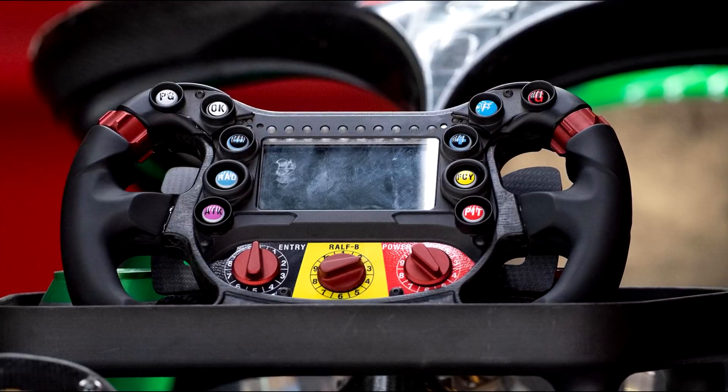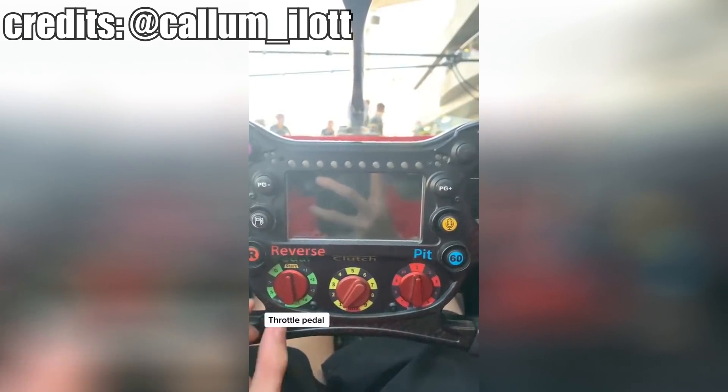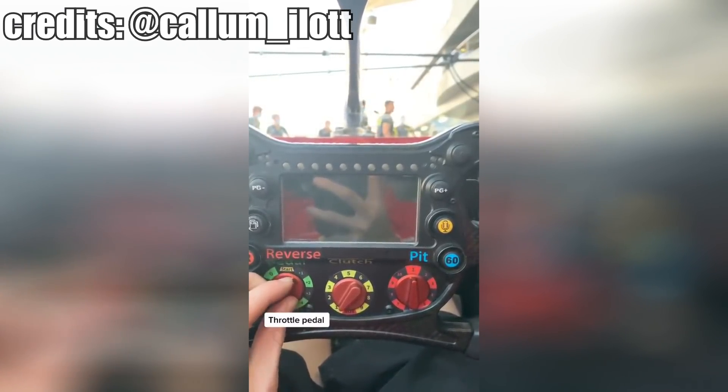When you look at a Formula 1 steering wheel, you probably don't know what all these buttons are for. But Formula 2 driver Kylum Eilert has got you covered and explains all the buttons.